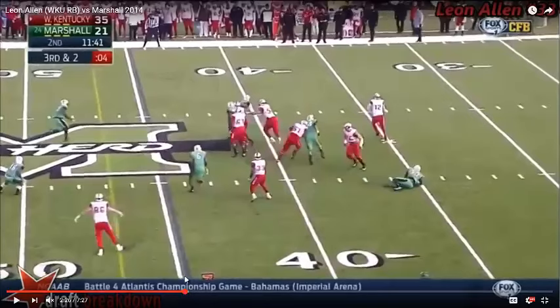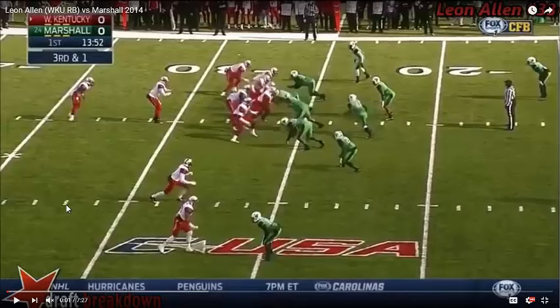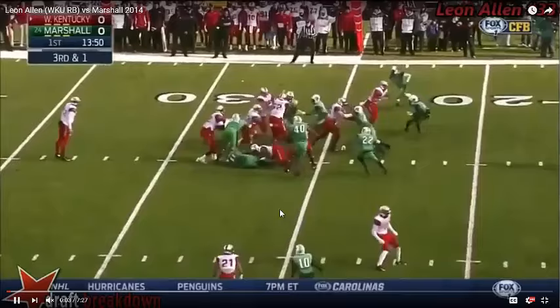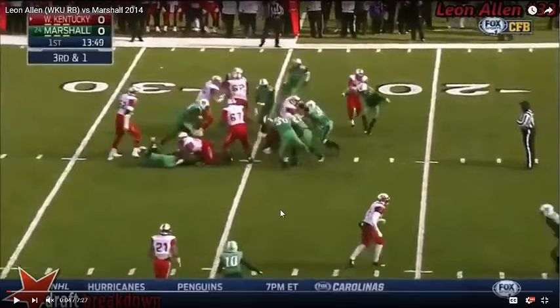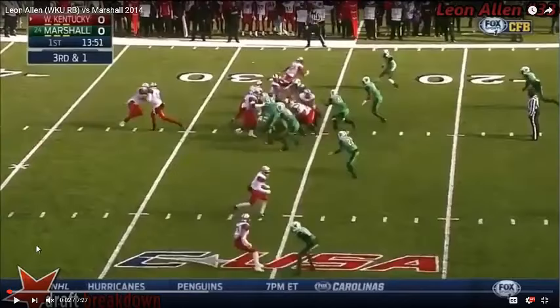Watch him slide out and lift his head a little at the end so that he ends up getting a little bit more yardage. Nice low pad level from a six-foot guy with his weight and that agility.